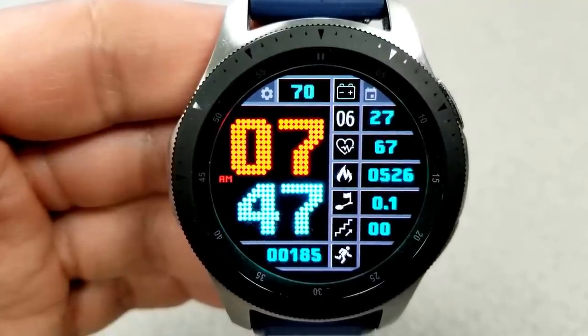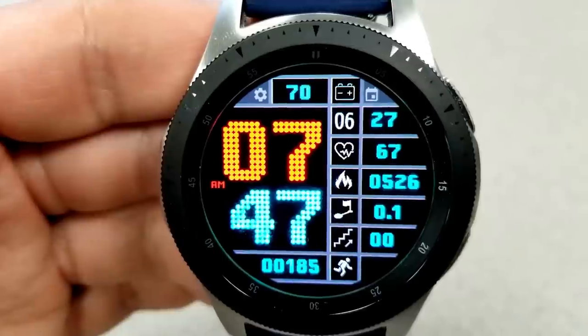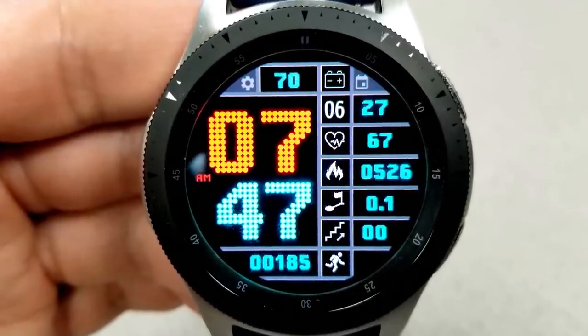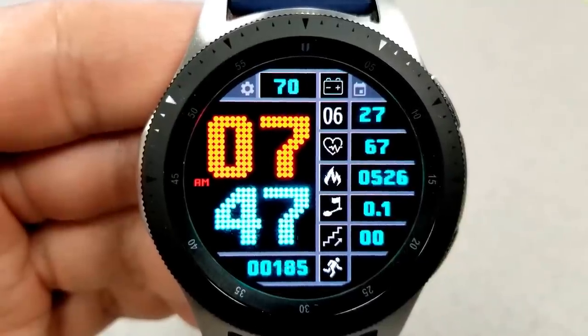All those measurements finish off just along the bottom of the face. Because of all this activity information, this one would be a great one to have on while you work out or you're active, because you have all that useful information at your fingertips, plus it's easy to see and read that time.